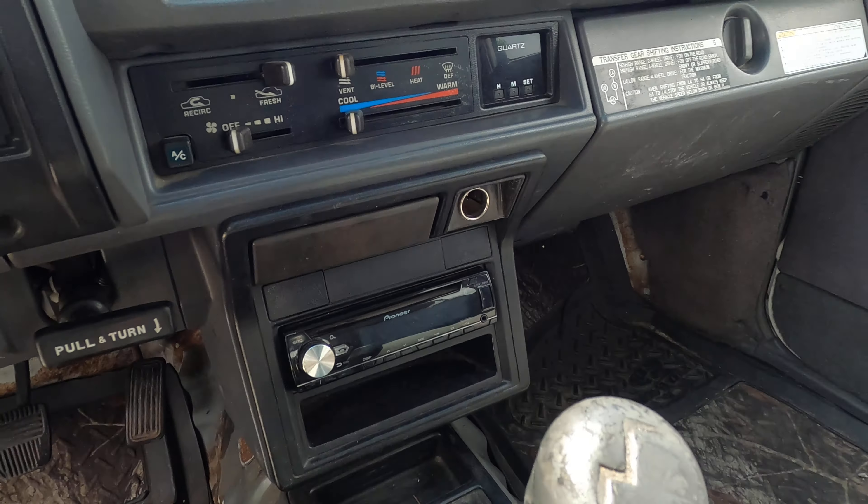It has a new timing belt and water pump kit, new clutch, pressure plate, and throwout bearing, new intake manifold gasket, exhaust manifold gasket, new exhaust manifold studs and nuts, and all new belts, plugs, and wires. The motor had a fresh coat of paint put on it as well. It doesn't leak anything, doesn't burn anything, and it does have the R150F five-speed with the stock transfer case. The clutch feels amazing.